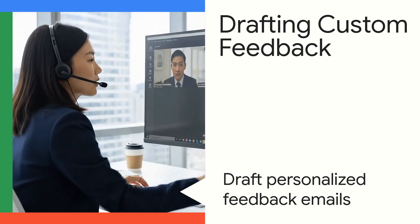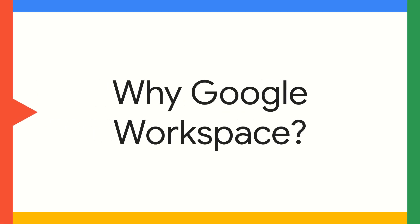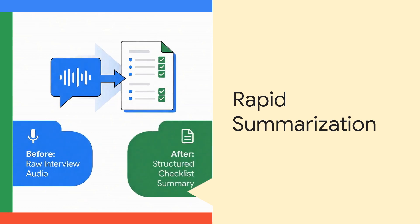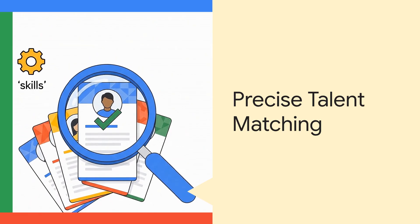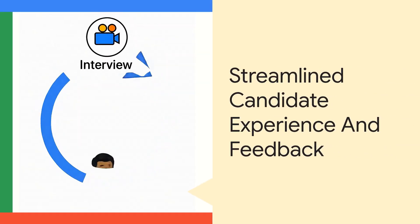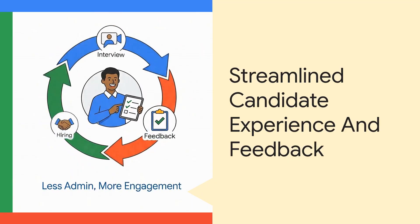This significantly accelerates her talent assessment, archiving, and feedback process. What does Lily love about Google Workspace and Gemini? Firstly, rapid interview analysis and summarization. Next, precise talent matching and acquisition. And finally, streamlined candidate experience and feedback, allowing her to focus on strategic talent engagement.